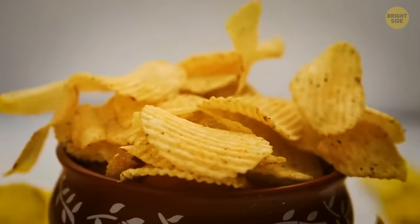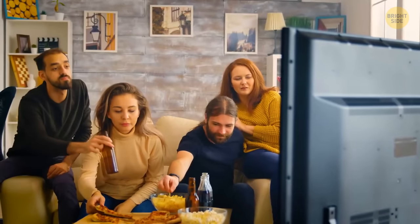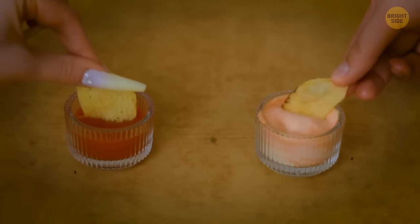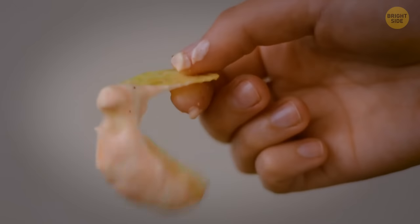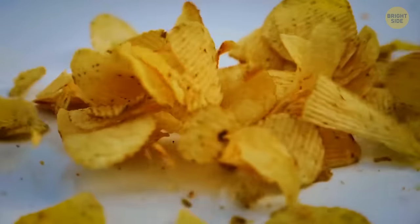Have you ever wondered why potato chips have those yummy, crunchy waves? Imagine you're with friends watching a film and you're eating chips. Would you prefer to dip non-ruffled chips or a ruffled one? Non-ruffled ones cannot handle the weight of the sauce and break down — you have sauce all over your white t-shirt. So, ruffled chips win!